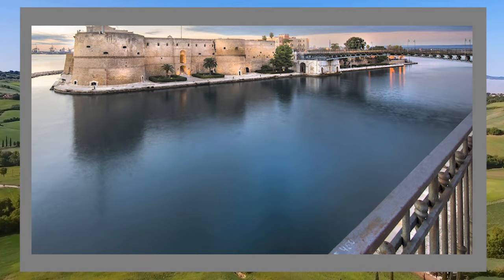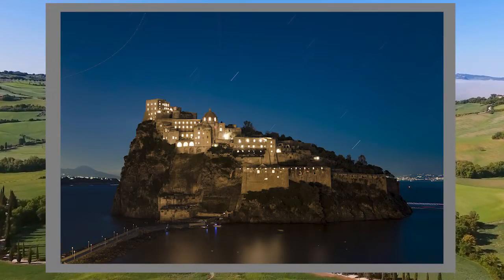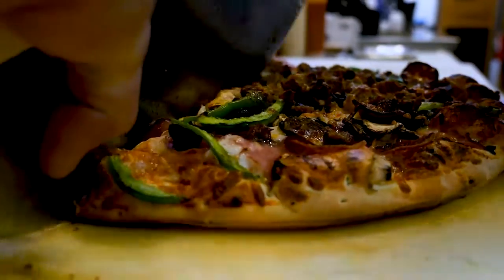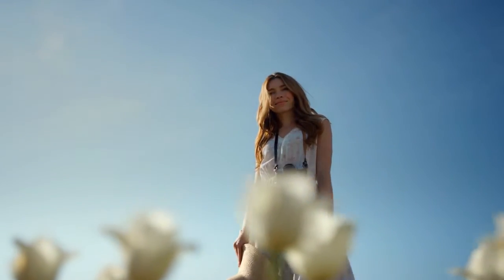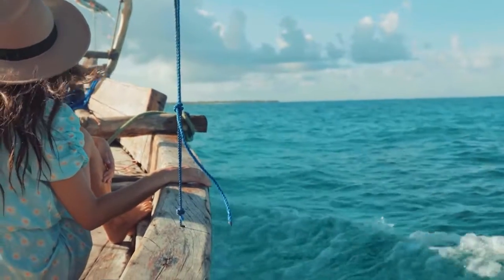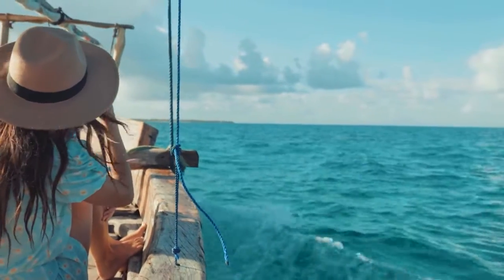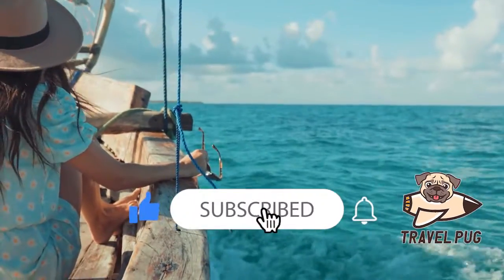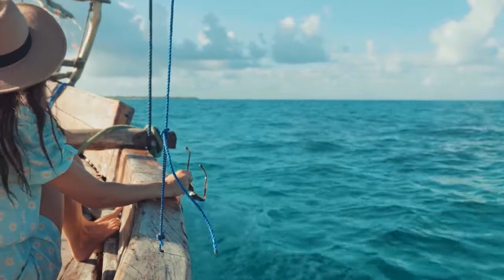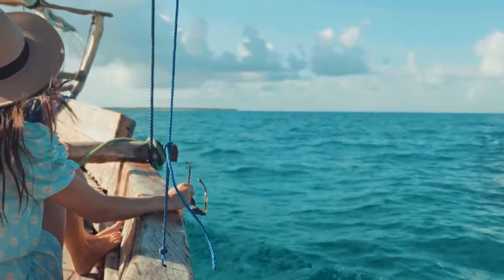And that brings us to the end of our adventure through the captivating city of Taranto. From ancient castles to breathtaking views, delicious cuisine to vibrant piazzas, this city has something to offer for every traveler. Whether you're a history enthusiast, a nature lover, a foodie, or simply seeking a relaxing beach getaway, Taranto has it all. We hope that this journey has ignited your wanderlust and inspired you to plan your own Italian adventure. Taranto is a hidden gem waiting to be explored, so pack your bags, grab your passport, and get ready to create unforgettable memories. Until next time, happy travels.